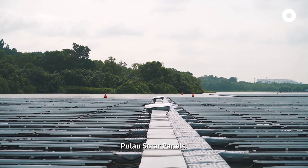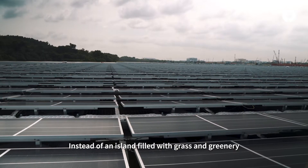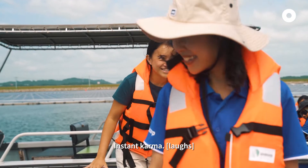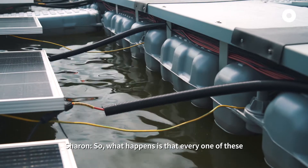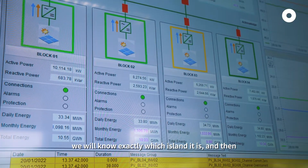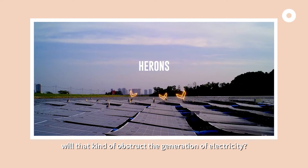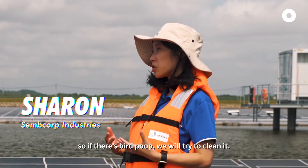Wow! Instead of an island filled with grass and greenery, we have an island of solar panels. Every one of these are stringed together, so if there's something wrong, they will know exactly which island it is and come and tackle that particular string. So if there's bird poop on the solar panels, will that obstruct the generation of electricity? Yes, it will, and over time it may even damage the panels. So if there is bird poop, we will try to clean it.